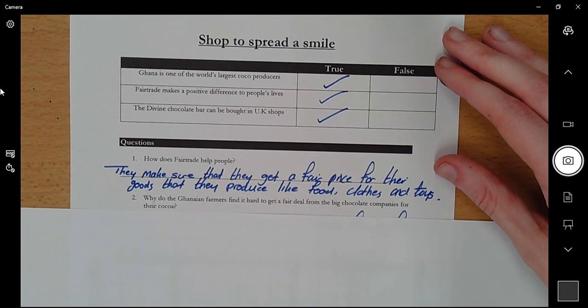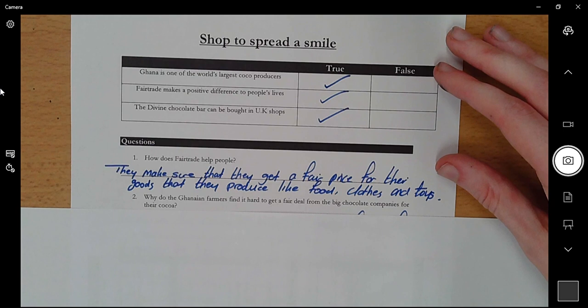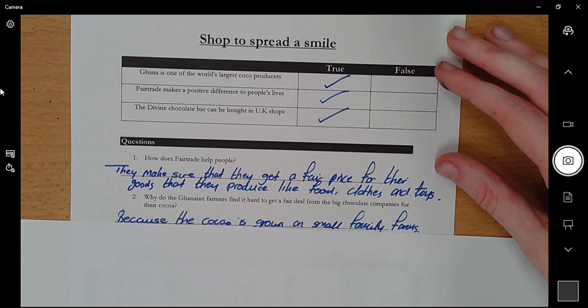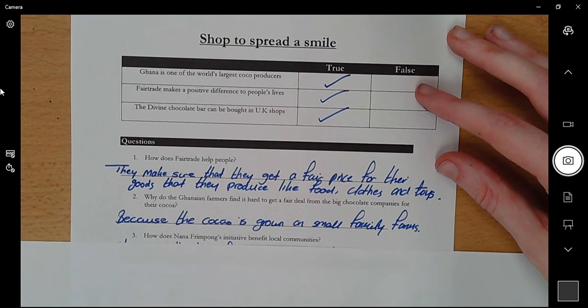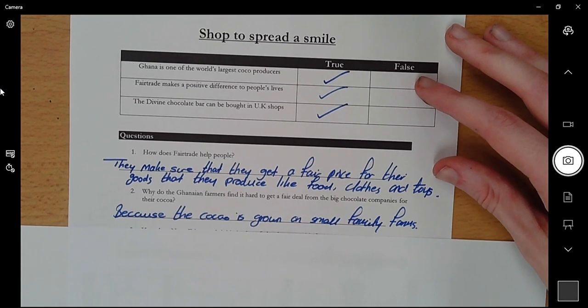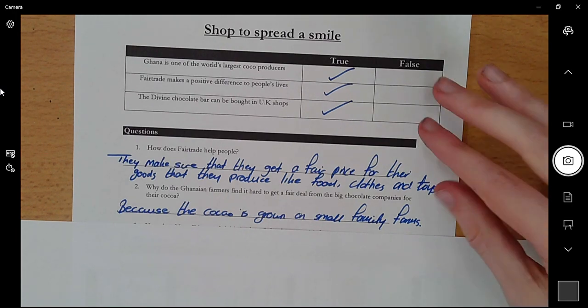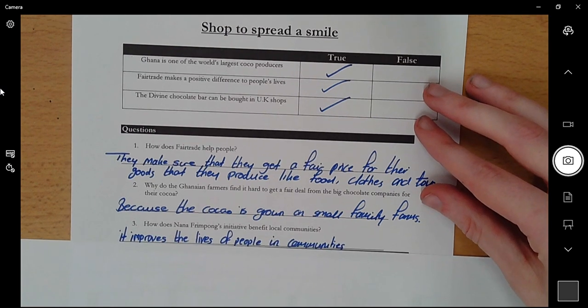Number two: 'Why do Ghanaian farmers find it hard to get a fair deal from the big chocolate companies for their cocoa?' It starts with 'why' so the answer is: because the cocoa is grown on small family farms. That is why people find it hard to get a fair price — because the small farmers are exploited and the big chocolate companies have more power. Because it's on small family farms, that's why they struggle to get a fair deal, and that's why Fair Trade got involved.